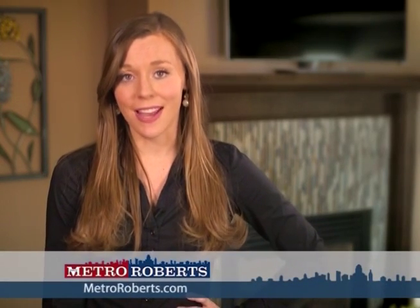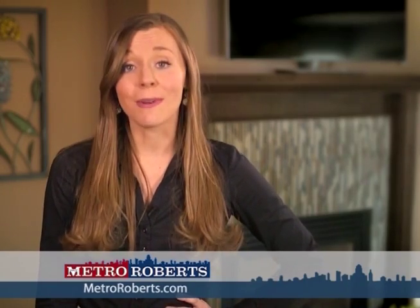We hope you found the perfect home in our lineup. Call today to arrange a private showing or visit us online at metroroberts.com. Don't forget to tune in next week for even more great properties on the Metro Roberts Home Showcase.